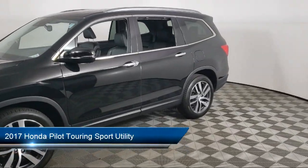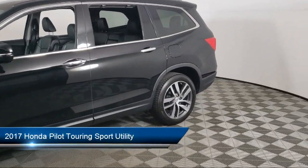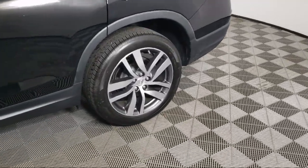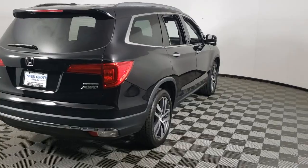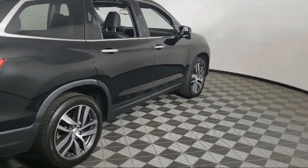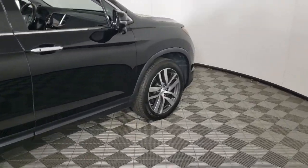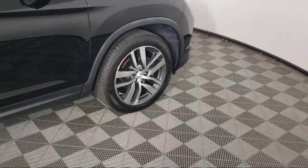It comes equipped with navigation, roof rack, third row seating, homelink, rear view camera, keyless entry, Apple CarPlay and Android Auto, alloy wheels, outside temperature display, electronic stability control, and has less than 70,000 miles on the odometer.